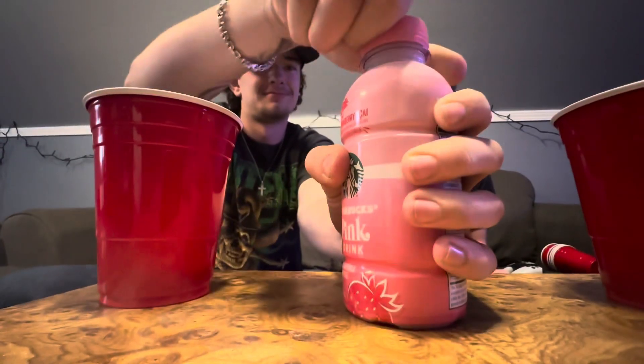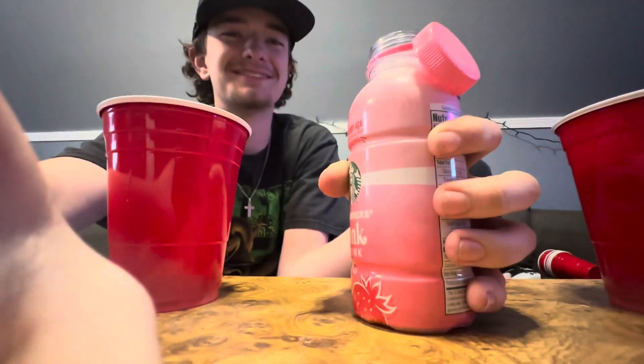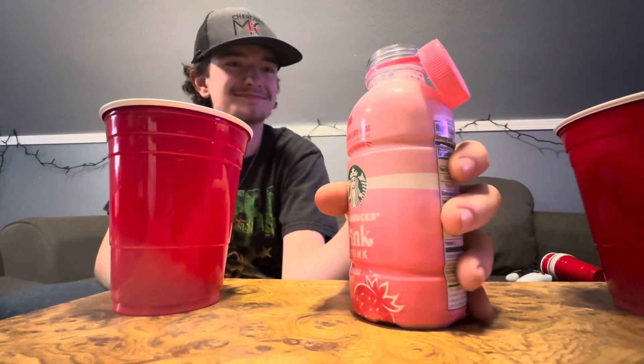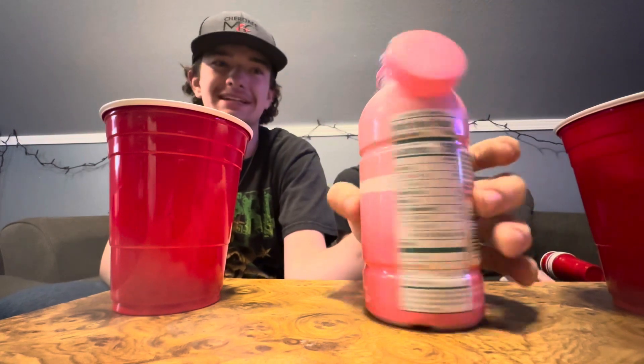I think we're going to crack it open. Dang it. Terrible cap — it didn't even completely come off.